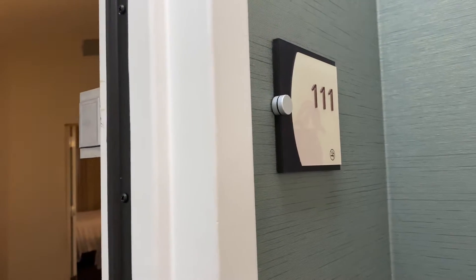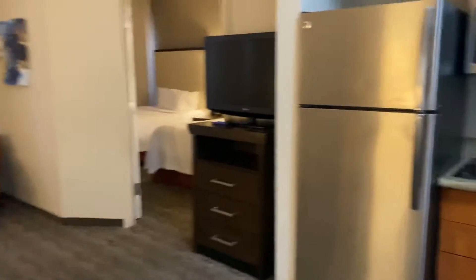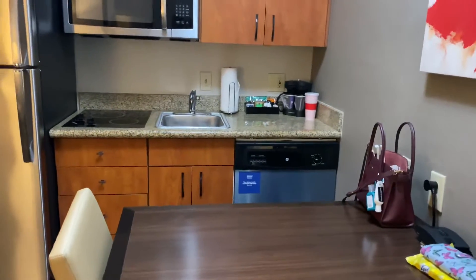We are in room 111 at the Homewood Suites in Phoenix Chandler, and this is going to be the two queen bed room. No fireplace for this one.